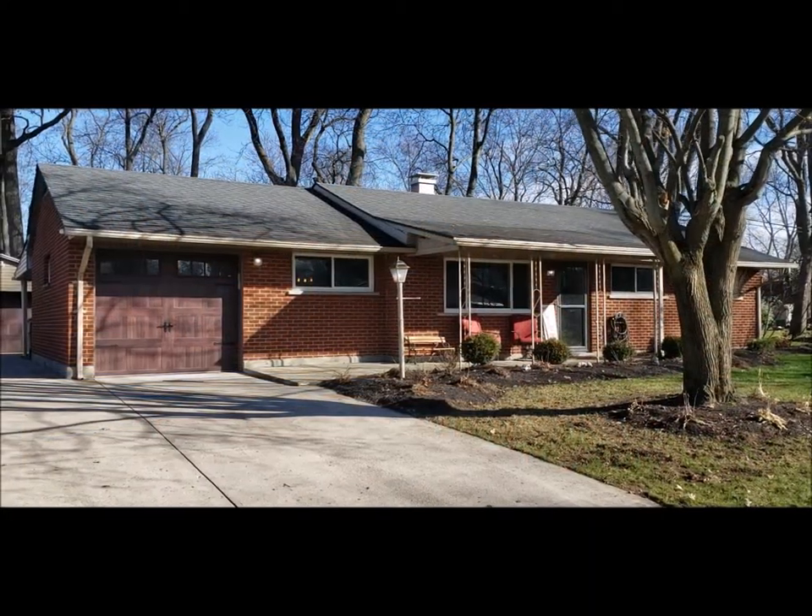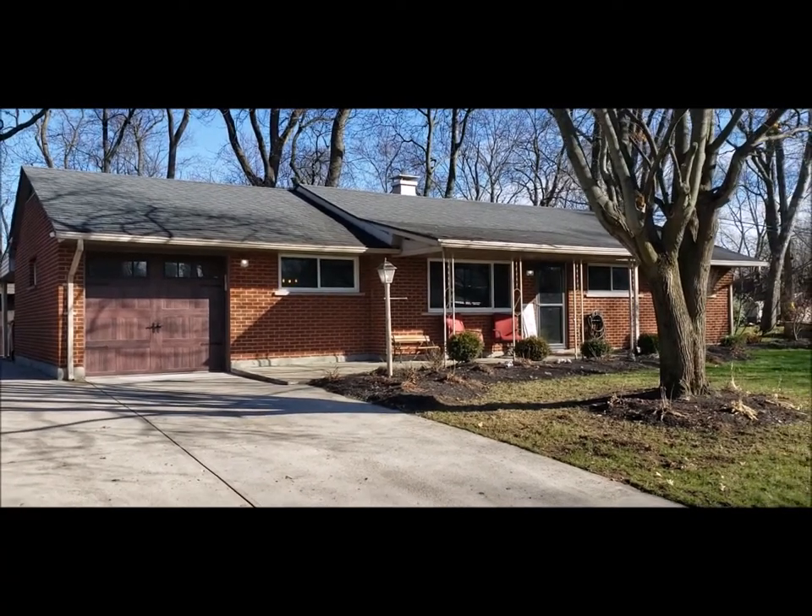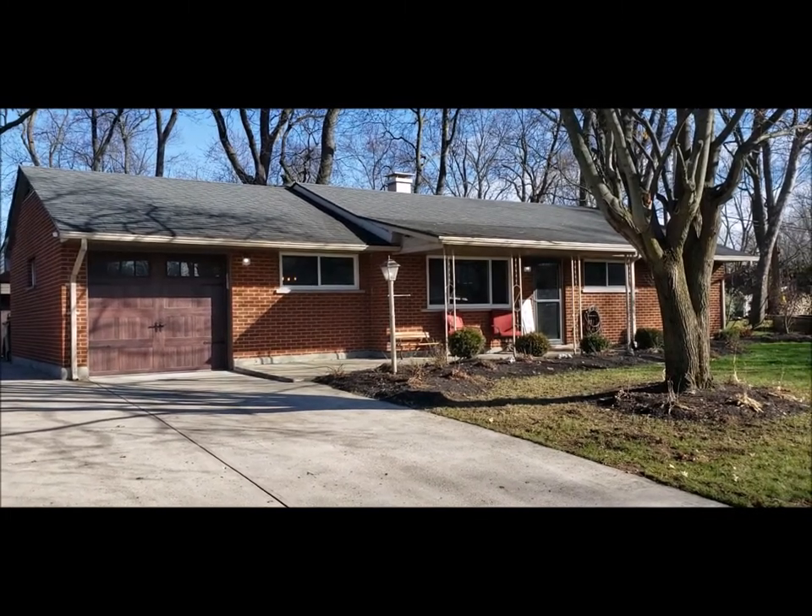Hello, welcome to 632 Peach Orchard Drive here in West Carrollton, Ohio. Here I have a really nice three bed, two full bath, brick ranch.